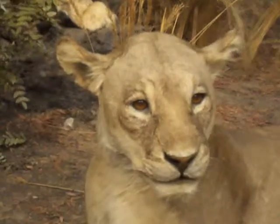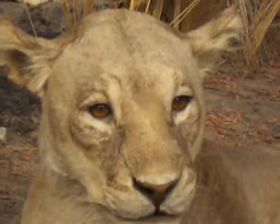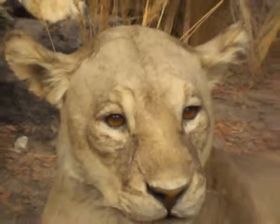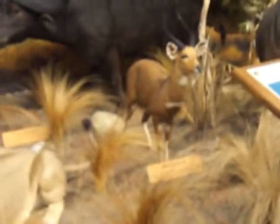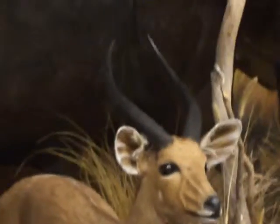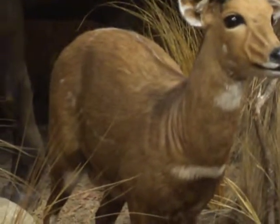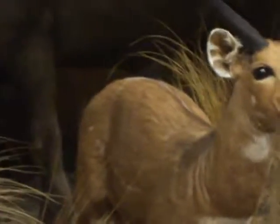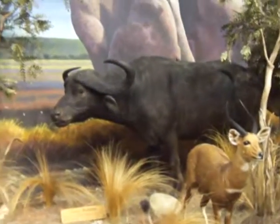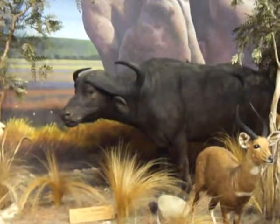Look at that face — makes you wonder what they're thinking. And right there, bushbuck. You're not going to get too much meat out of that; it's not like a mule deer. Of course, right behind them you have a buffalo — a Cape buffalo.